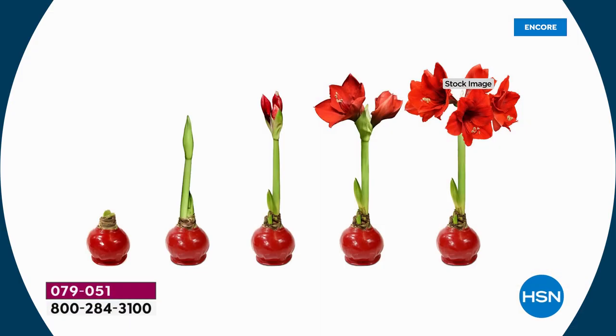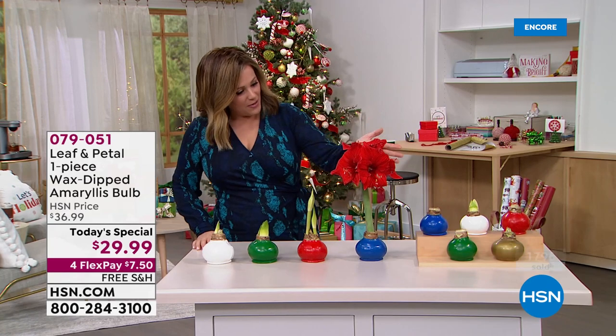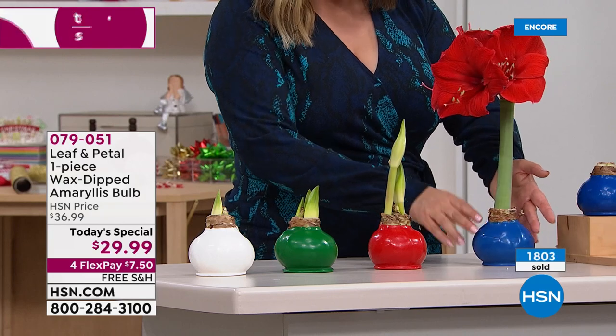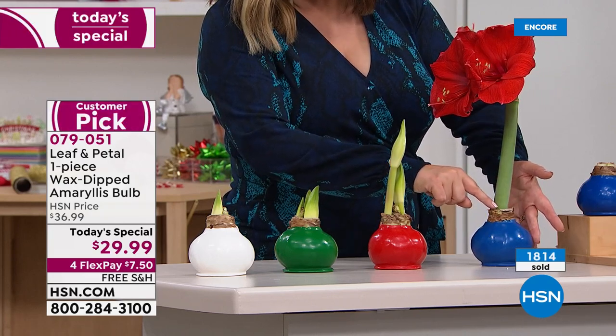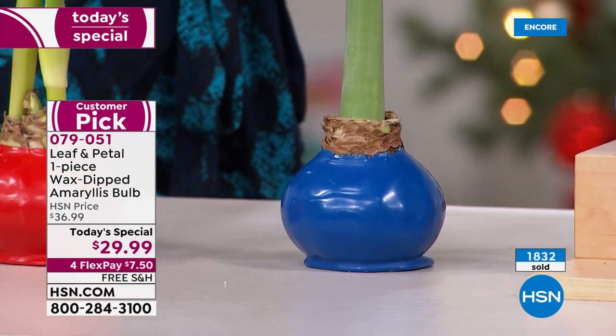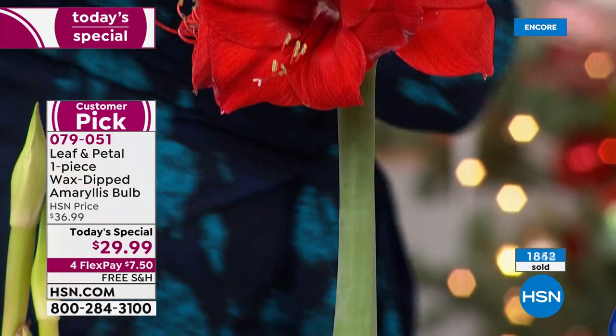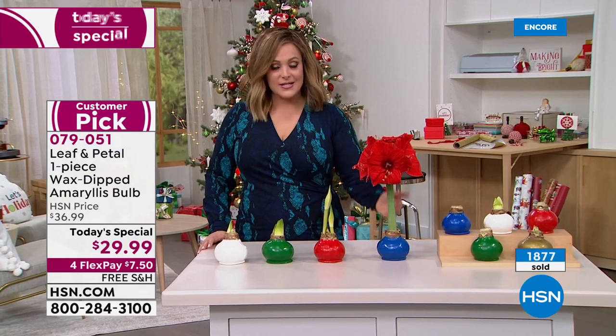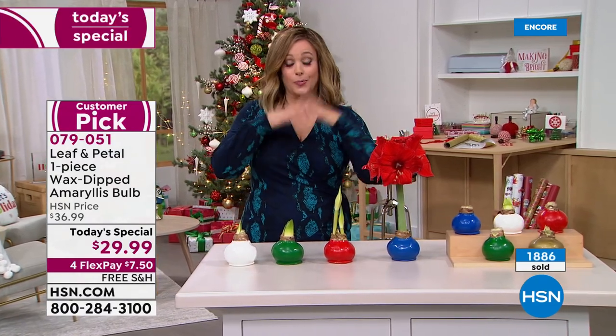When you receive it, you'll just receive that beautiful big wax-dipped bulb, then you start seeing life happen — it's like a science project, so beautiful to watch the magic of nature. These are not itty-bitty flowers; each one is bigger than my hand. Everybody is getting at least two stalks, and I see a second and maybe even a third coming in on this one. On each stalk you get a minimum of four to five blooms. These will last up to six to eight weeks.